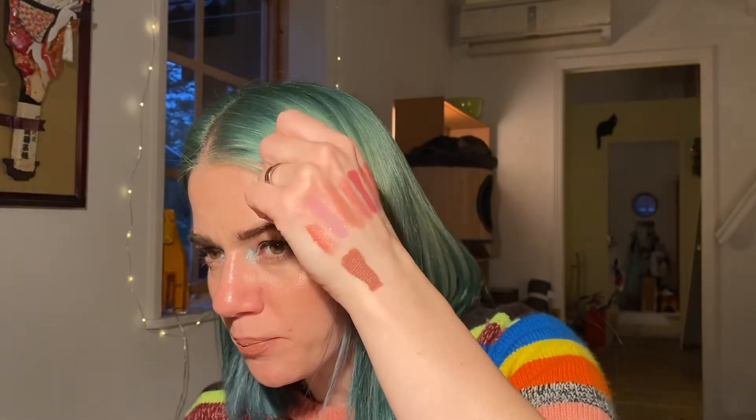Moving on to Bite Beauty multi-stick. It's in the doghouse because Bite Beauty uses mainly food-grade products and I don't want to wait too long to use it because it'll go off. It's a brownie red called 'Cashew.' It's also a really nice blush — more of a contour-y blush because it's so dark. I really like it both as a lipstick and as a blush. Not going anywhere — staying.